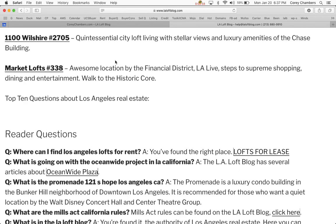1100 Wilshire, unit number 2705, is the quintessential city loft for those who like soft lofts — meaning it's more finished and does not have exposed plumbing. Like all 1100 Wilshire units, it has stellar views from very high up — the 27th floor. The building has luxury amenities in the Chase building.